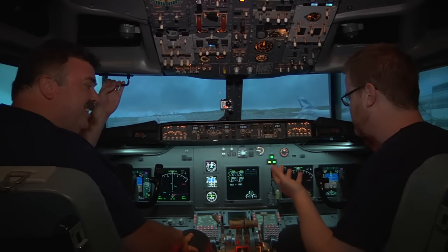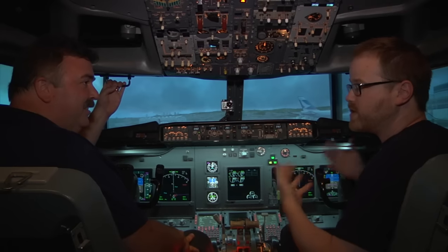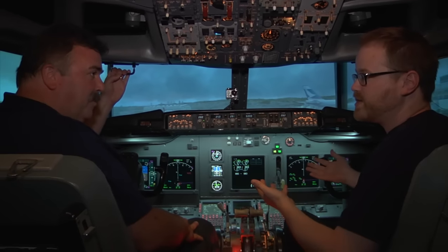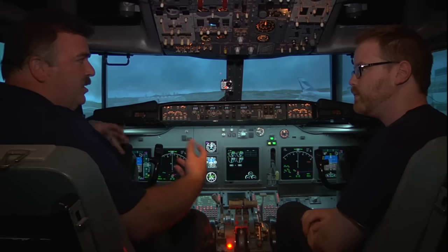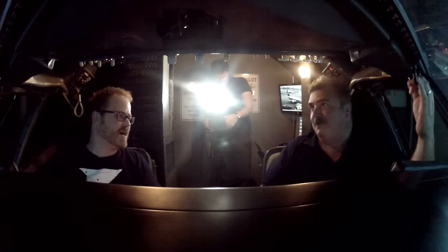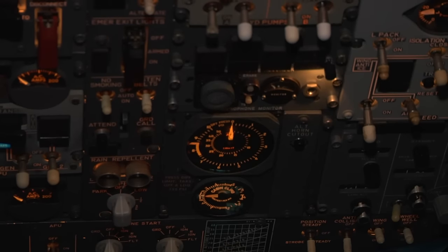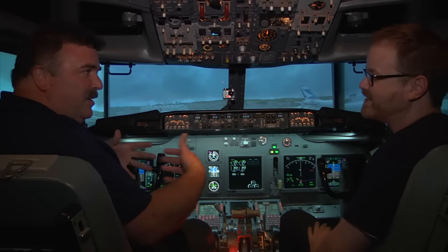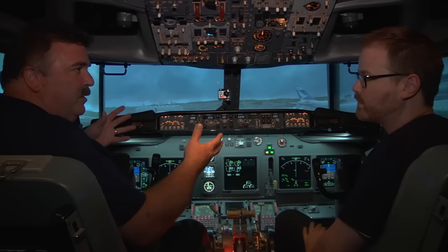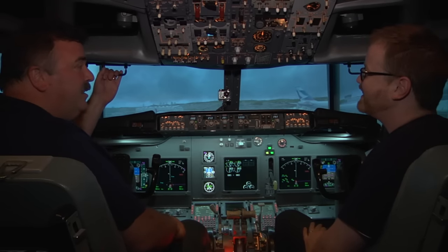It seems like dozens of people have contributed different pieces to the software that you all share for your different projects, which is amazing. It is — and without that it wouldn't be possible. There's no way one person could sit down and do the whole thing. Is there a real black box? It's actually orange, but not in this one — no need. I did have it set up with a taping system as well as some cameras, so if someone came to fly I could send them home with a VHS tape, but that hasn't been reconnected.